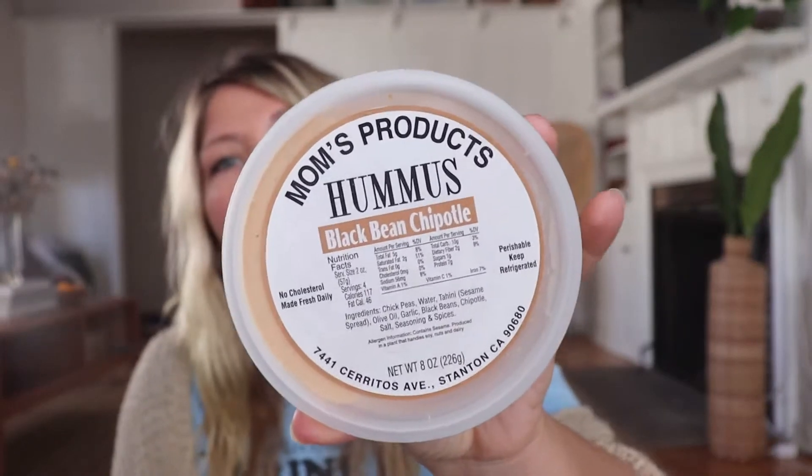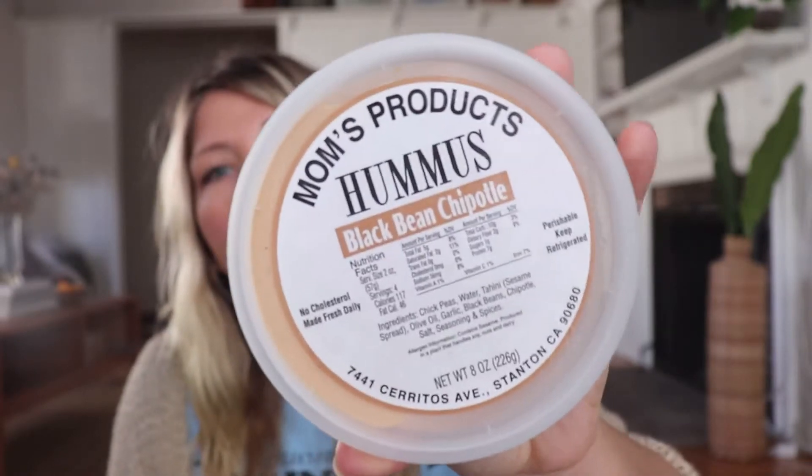Next is Mom's Hummus. I get this in LA at the farmer's market — the Studio City one or the Brentwood one. It's my favorite hummus. This is the black bean chipotle flavor. It's a little bit spicy but barely. I put it on my gluten-free pita bread and I love it.